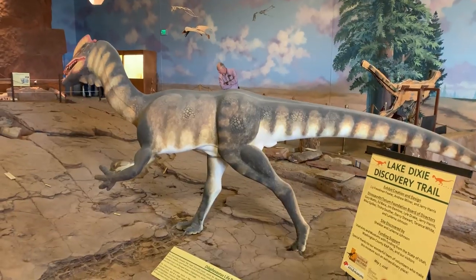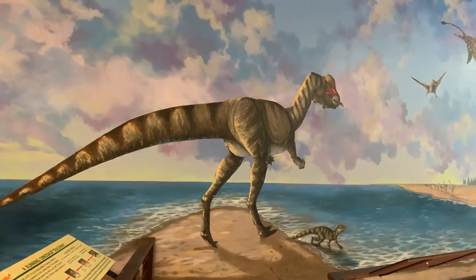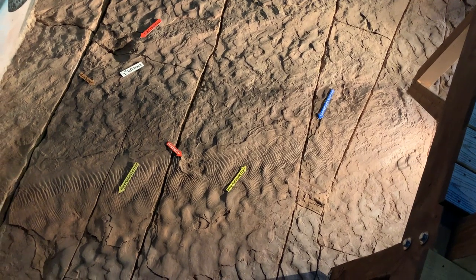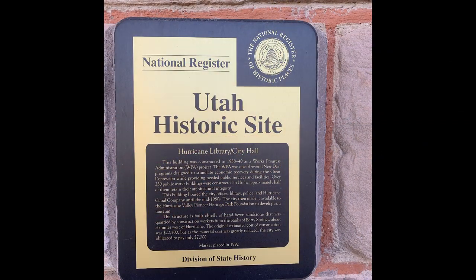Equally unexpected, just down the street from there, is a dinosaur museum - the Johnson Family Farm, which is not a farm anymore. They found dinosaur footprints on their farm and suddenly it became a dinosaur museum. Now if you're really looking for a funny little rural museum, look no further than Hurricane, Utah.